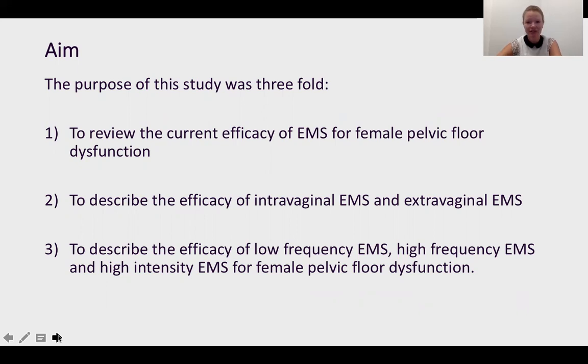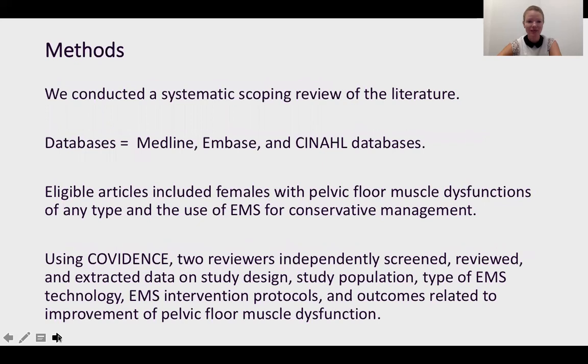And then to look at the difference in parameters in terms of more traditional lower frequency EMS and how that compares to higher frequency EMS or higher intensity focused care. We conducted a systematic scoping review to address these aims. We looked at three databases, and eligible articles included females with pelvic floor dysfunctions and any type of use of EMS for the conservative treatment of these issues.